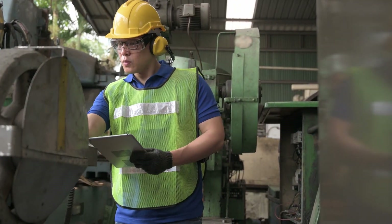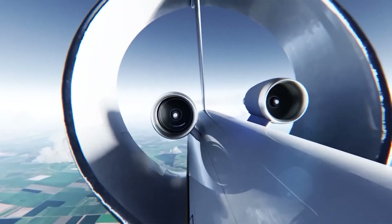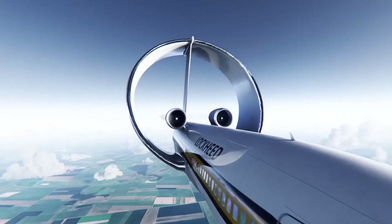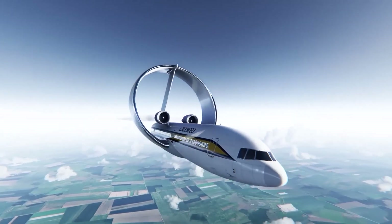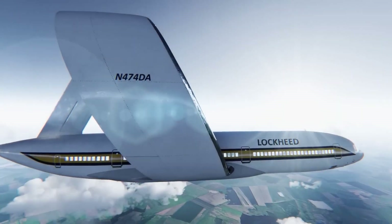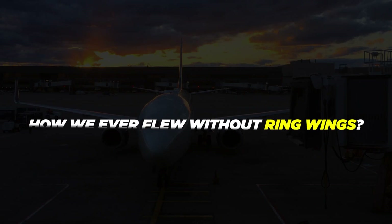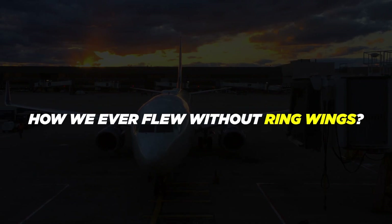While there are still many engineering challenges that need to be overcome before ring-wing planes can take flight on a commercial scale, their potential benefits are clear. As technology continues to advance, it's likely that we'll see more and more ring-winged planes in the skies. And who knows, maybe one day we'll look back on traditional wing designs and wonder how we ever flew without ring-wings.